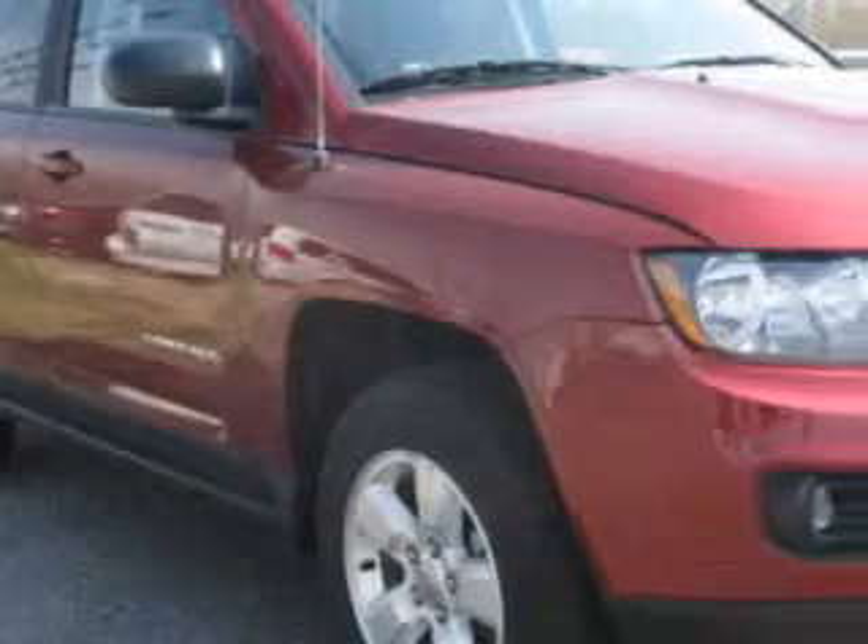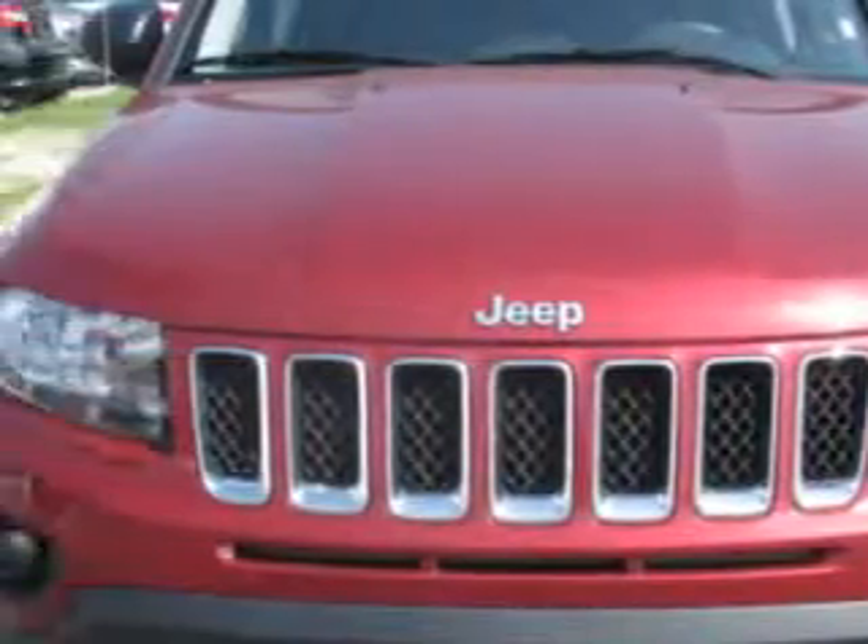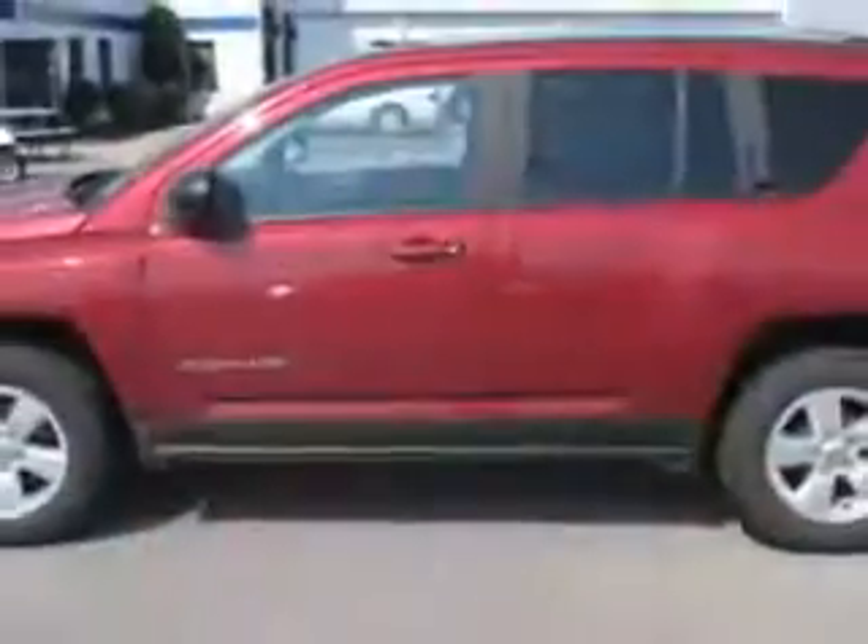Imagine driving this deep cherry red Crystal Pearl Co 2014 Jeep Compass SUV Sport, equipped with a four-cylinder engine and an automatic transmission.